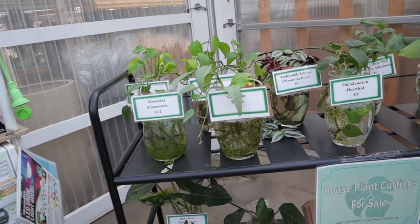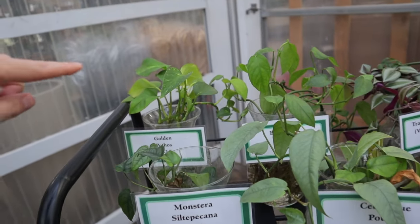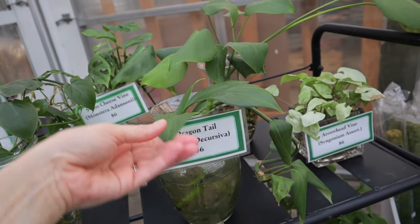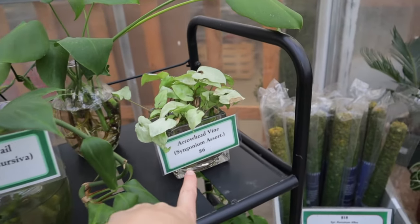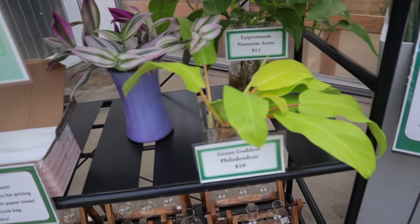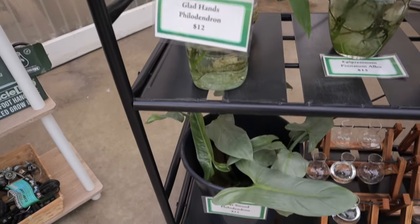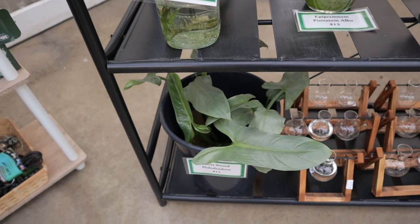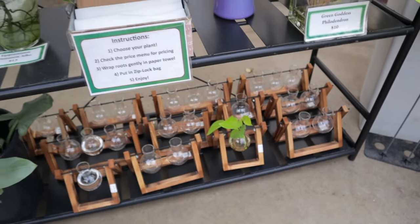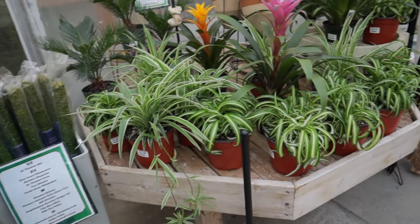Let's see what they have for cuttings: pothos $6, Siltificana $12, golden pothos $3, Baltic Blue $6, Tradescantia $3, Philodendron Heartleaf $3, Rapid Forward Decursiva $6, Syngonium, low Monstera. I'd say the Epipremnum Pinnatum Albo for $15 could be a good deal, and the Philodendron Silver Sword — always try to go for a top cutting. I love these little propagation stations at $34 — you choose your plant, check the price, wrap roots gently, put in a Ziploc bag. That's genius!